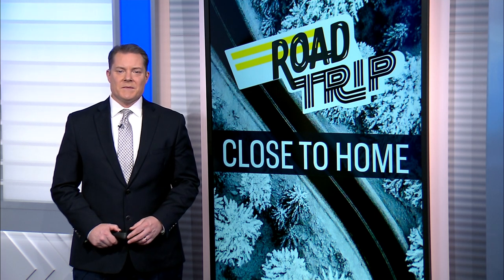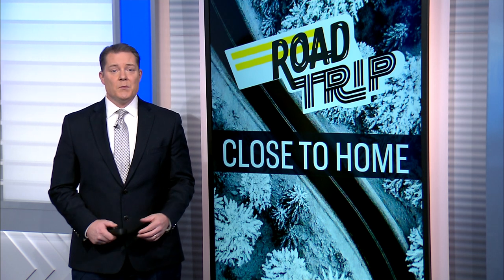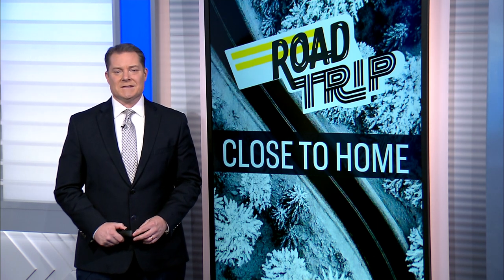The Discovery Museum in Bridgeport was founded back in 1958, and now, thanks to a new partnership with Sacred Heart University, the Science Center has been completely reimagined. News 12 photojournalist Lori Goliath has the story.